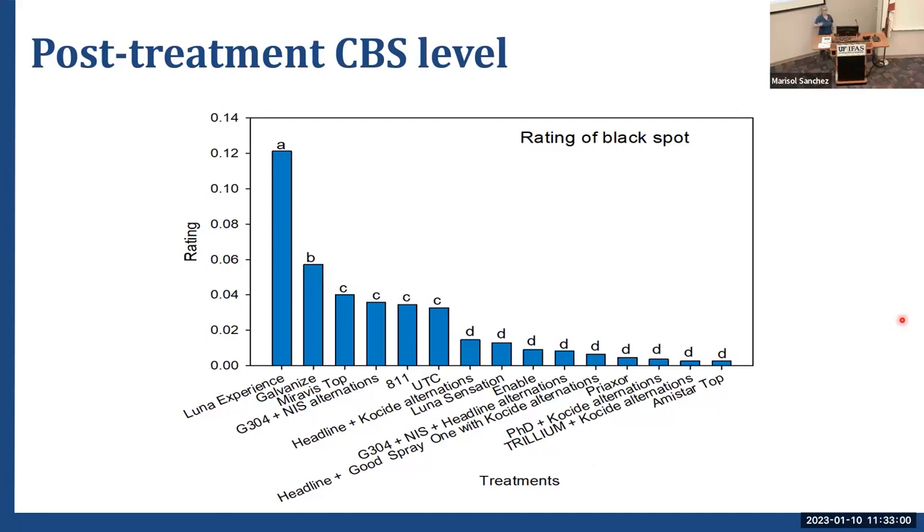The Trillium thyme oil looked promising — I was pleasantly surprised and think it's worth looking at one more time. Amistar Top is again doing pretty well on citrus black spot. It's good to see that as we get greater amounts of disease in the grove, products that showed promise in early trials are continuing to hold up.